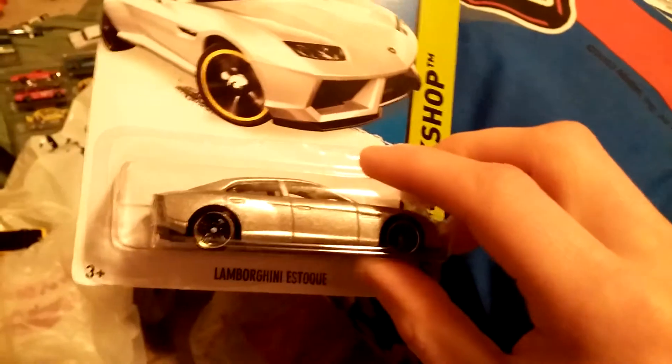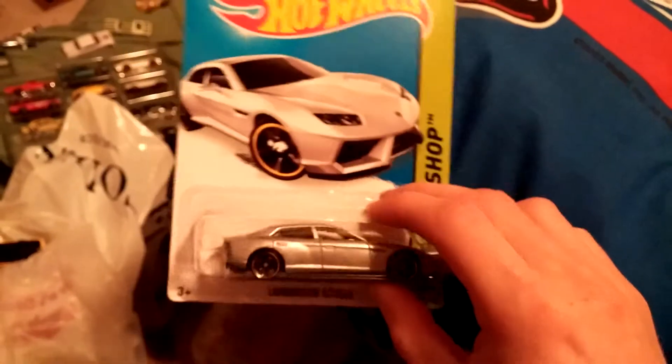And then here's a Lamborghini four-door. I have a blue one.